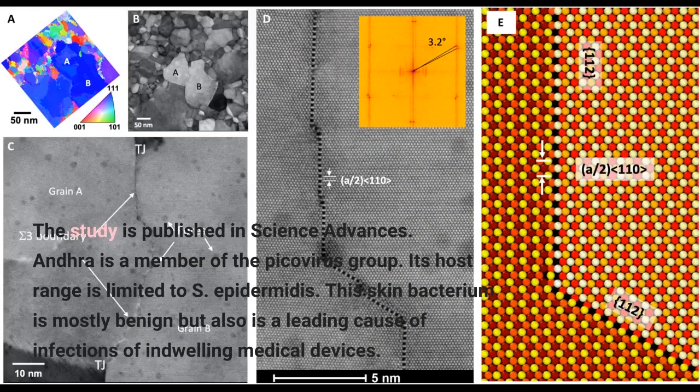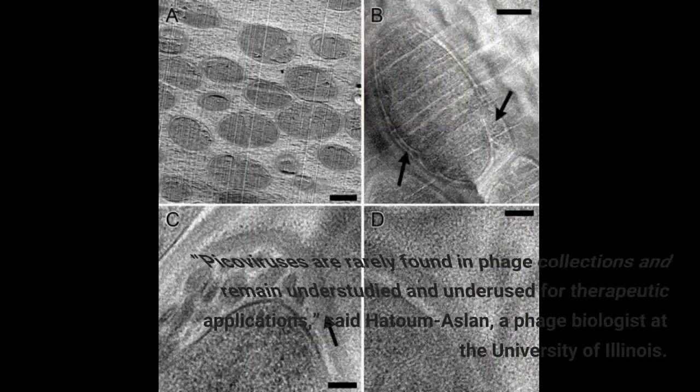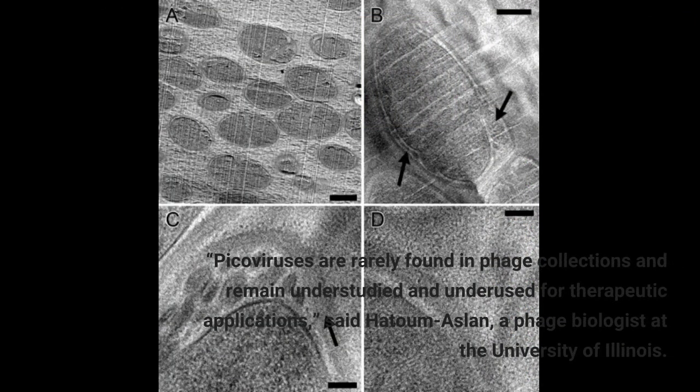The study is published in Science Advances. Andra is a member of the Picovirus group. Its host range is limited to S. epidermidis, a skin bacterium that is mostly benign but also is a leading cause of infections of indwelling medical devices. Picoviruses are rarely found in phage collections and remain understudied and underused for therapeutic applications, said Hatoum-Aslan, a phage biologist at the University of Illinois.